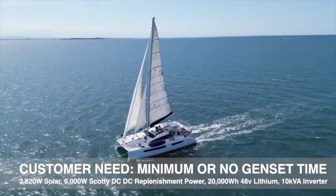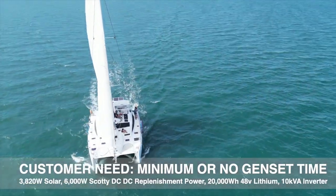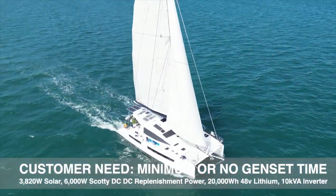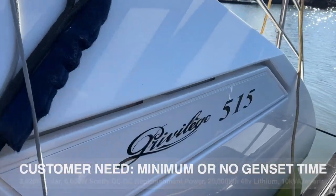Hi, Bruce from Safari. We're about to go aboard this Privilege 515 you can see here. We're going up to the Whitsundays and we're going to meet Will here and have a chat to him about the system we've put on this boat.